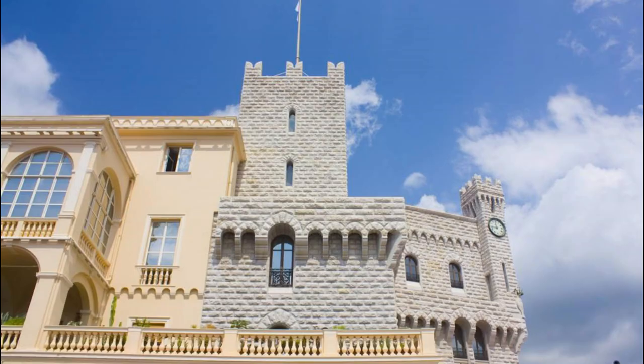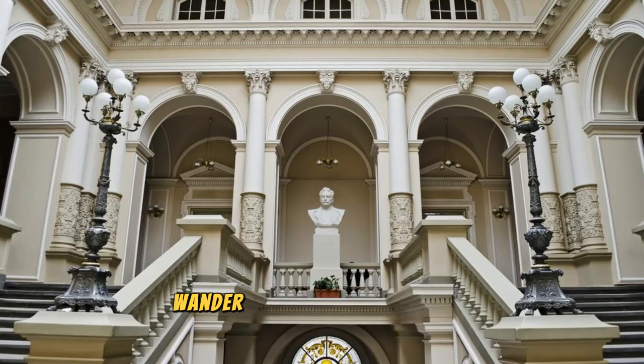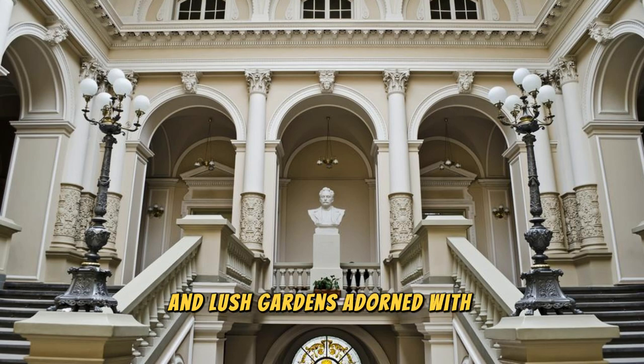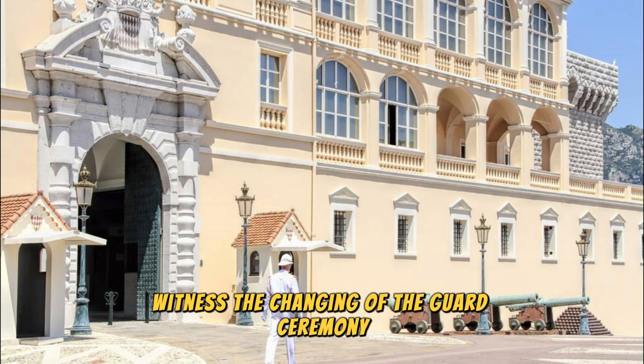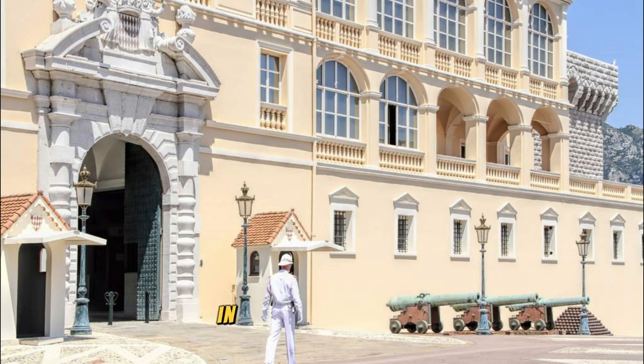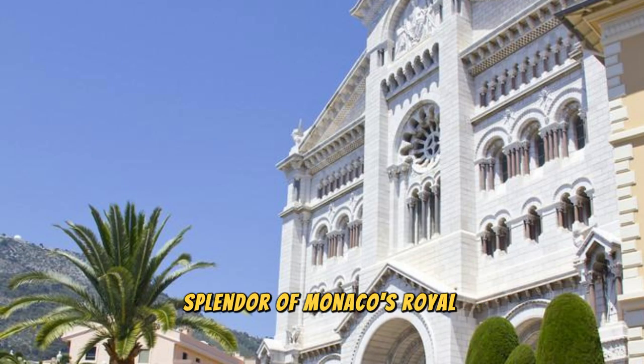Prince's Palace of Monaco. Ascend to the heights of royalty at the Prince's Palace of Monaco, the official residence of the Grimaldi family for over 700 years. Explore this magnificent palace complex, which overlooks the picturesque port of Monaco and offers panoramic views of the Mediterranean Sea. Wander through opulent state apartments, historic courtyards, and lush gardens adorned with statues, fountains, and exotic flora. Witness the changing of the guard ceremony, a centuries-old tradition that takes place daily in front of the palace.